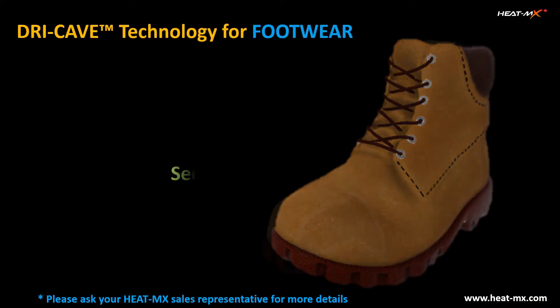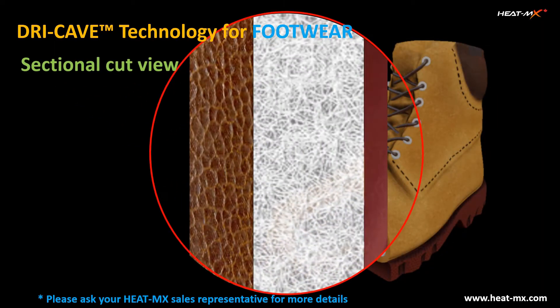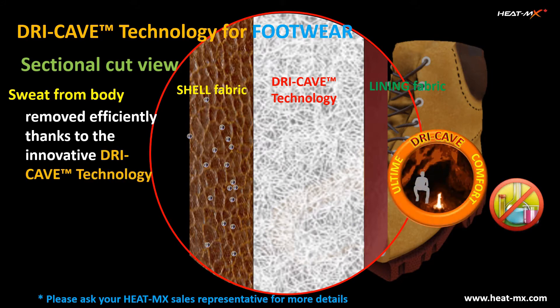As one of the most important product features, Heat Max provides the Dry Cave technology to efficiently remove sweat generated from our body. In this demo, you can see how moisture is quickly transported from our body to the outer layer thanks to the Dry Cave technology. Its proprietary fiber structure enables this important technical feature without any chemical treatment.